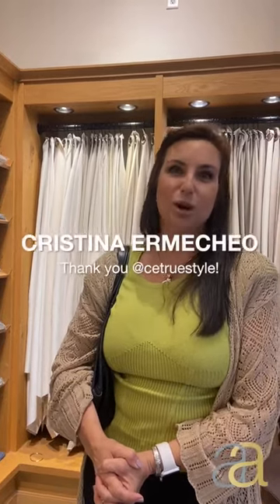Cristina, it has been lovely to share this time with you. Thank you so much for all this walkthrough. I'm here.